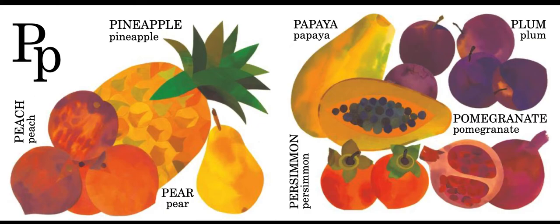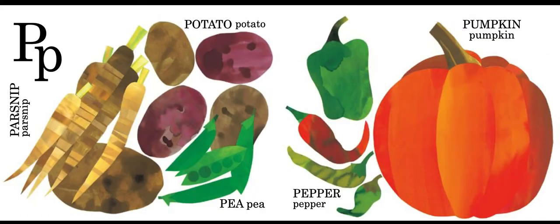But wait, there's more. P is also for parsnip, potato, pea, pepper, and pumpkin.